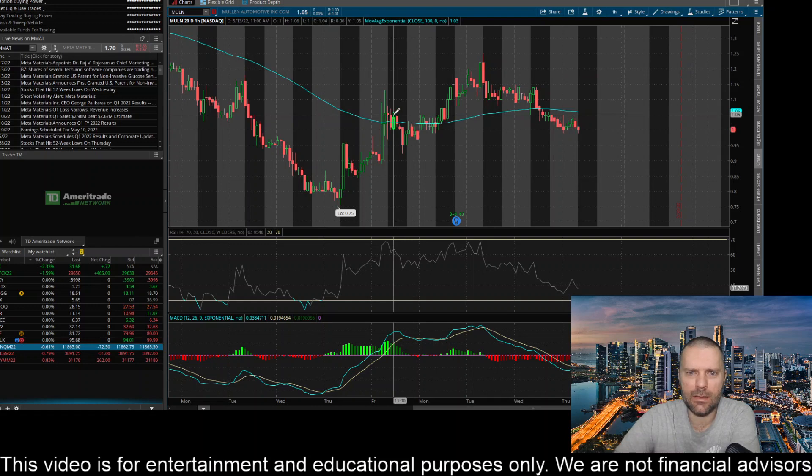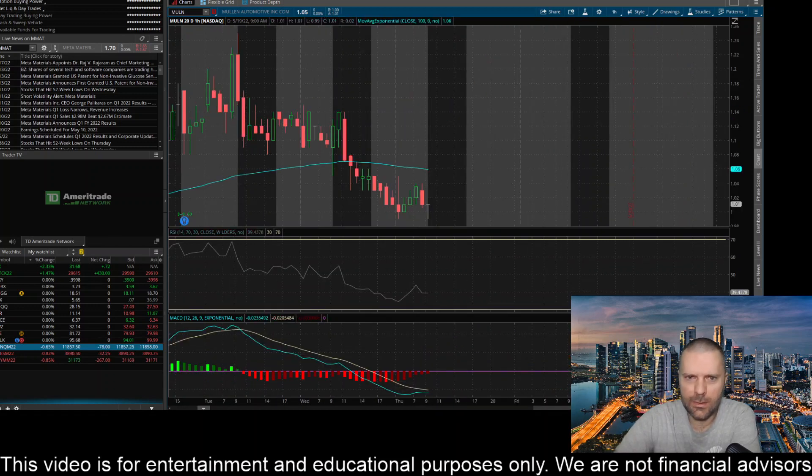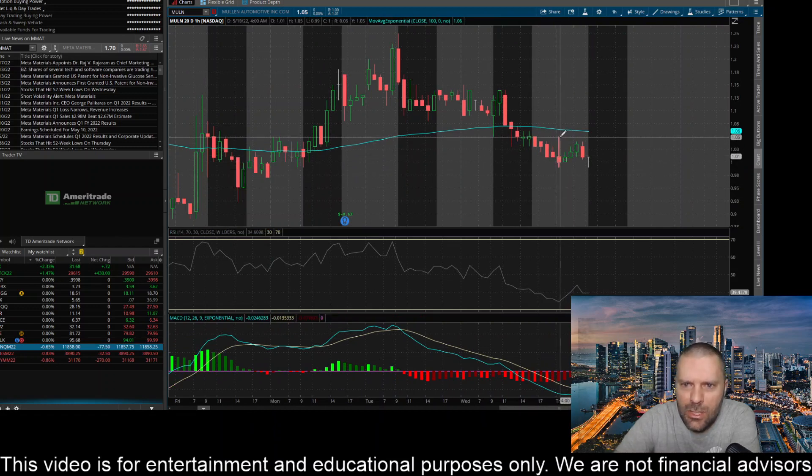In my video yesterday, I was talking about this thing maybe coming down to test around the 105 level, and I was hoping that if it bled down to that level, the buyers would step in and reject it. But it actually sold below that level and also sold below the 100-day exponential moving average. Right now, in the first hour of pre-market on the hourly time frame, you can see it came up and rejected that level.